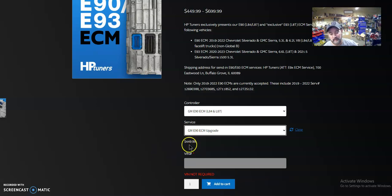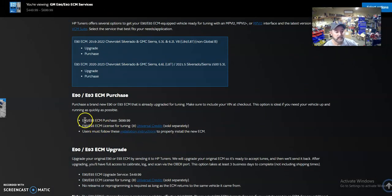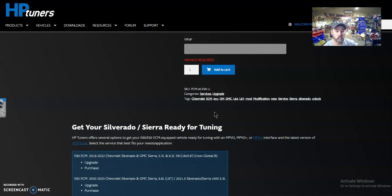A new ECM is $700 if you're missing it. Now, the price is $450 for them to unlock it. Scrolling down — for the upgrade it's $450, but you're also required to license it to your HP Tuners device, which is 8 credits, meaning $400. So right now you have $850 just to do your ECM. No one else is doing this, so they can charge whatever they want. That's $850 plus the tuning device if you don't have it — the MPVI3 is $400 — so that's $1,250 to do your ECU and make your engine run.